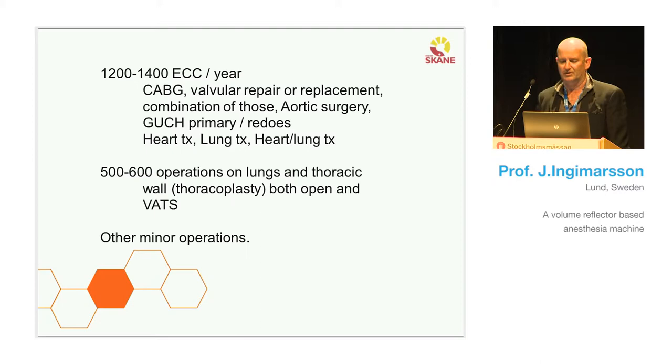We have heart transplantations, lung transplantations, and a few combined heart and lung transplants. On the lung side, we do lung surgery — both open and video-assisted operations — as well as thoracoplasty for tumors and other indications. And of course we have other minor operations too.